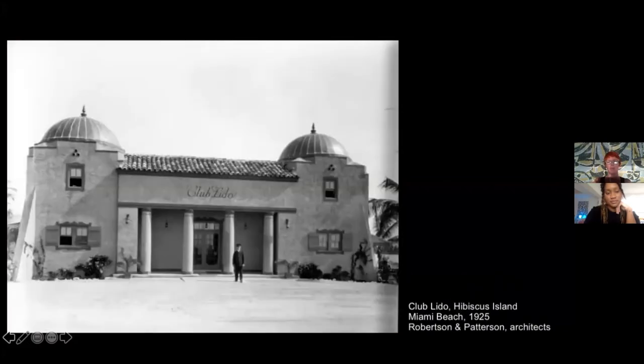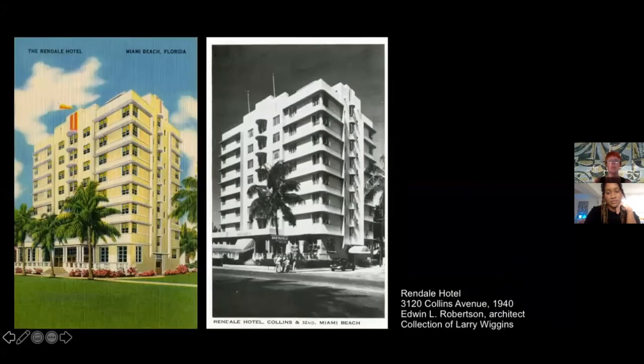You can see the typical elements of the Plateresque: almost jewelry-like decoration, very dense, with pinnacles and shields — transposed onto the Washington Storage Building, contrasting with very plain wall surfaces. Robertson and Paterson were active in Miami and Miami Beach. In Miami Beach they designed in 1925 the Club Lido, which was demolished, featuring Mediterranean and Moorish elements with two domes on the sides.